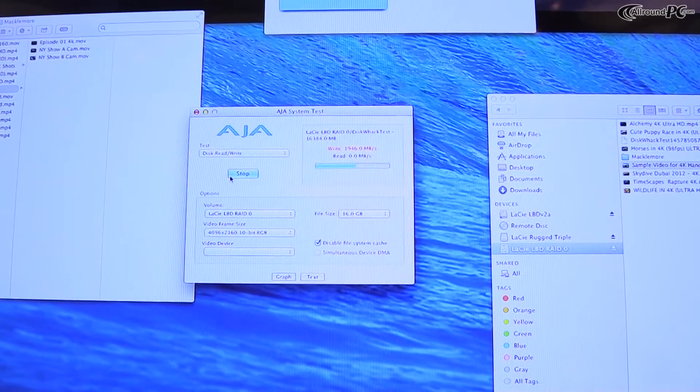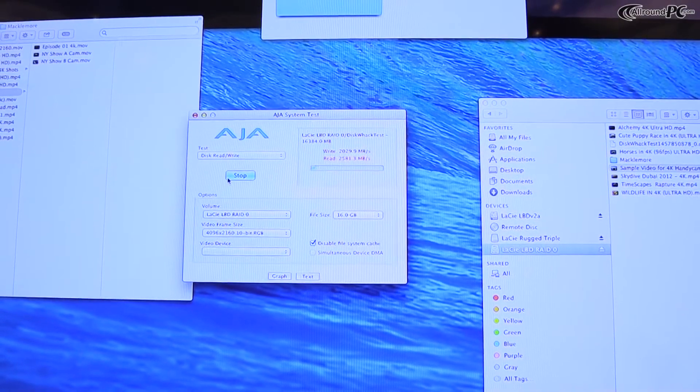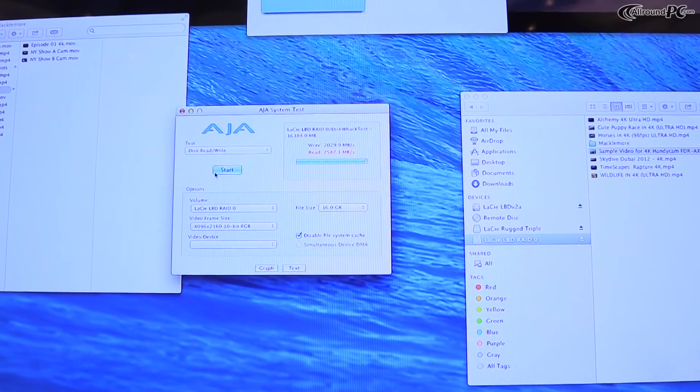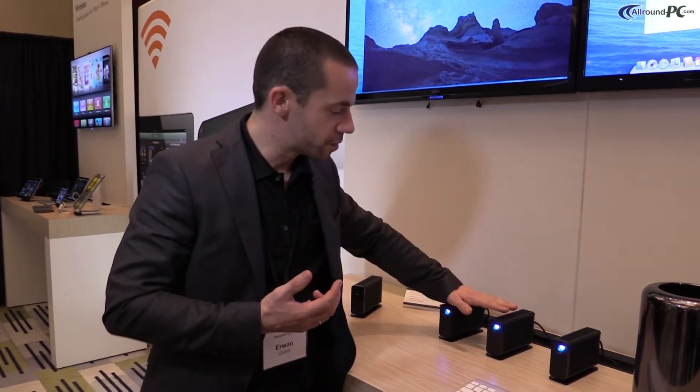In this striped configuration we achieve over 2,500 MB per second in reads and nearly 2,000 MB per second in writes — really the fastest transportable drive on the market. To put the numbers in perspective, you can transfer one terabyte to one of these products in 12 minutes, or with this striped configuration in just six minutes.